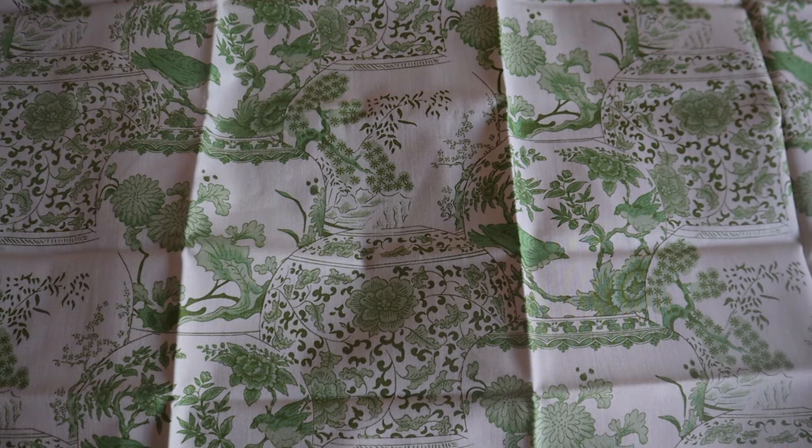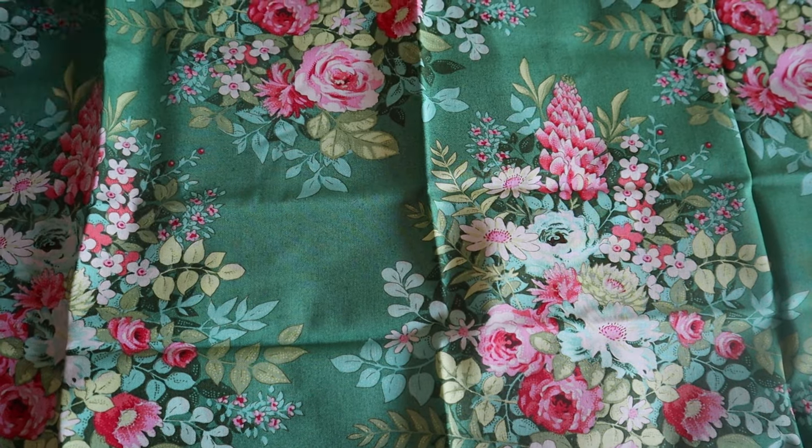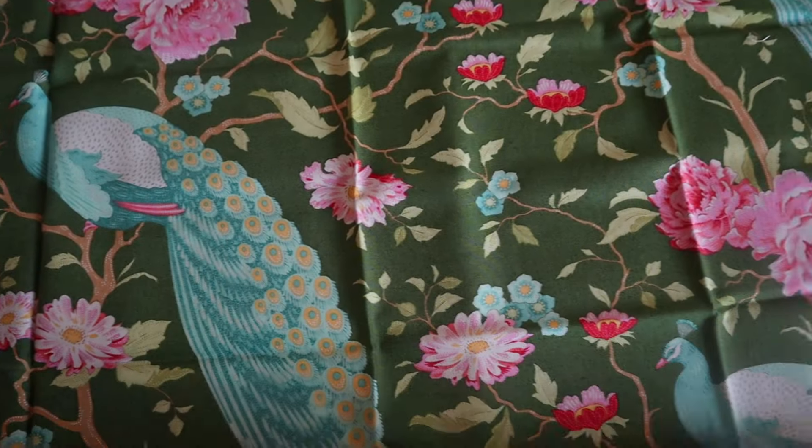I wasn't actually planning on buying anything when I went to the craft and quilt show, and then I went and — wow — gorgeous fabrics. I am a little bit nervous to cut into them, to be honest, but I do want to use them. I don't want them just in my stash collecting dust, because they deserve to see the world.